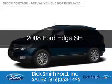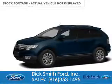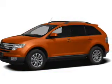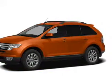This is a used 2008 Ford Edge. It's powered by all-wheel drive, a 3.5-liter six-cylinder engine, and a six-speed automatic transmission.